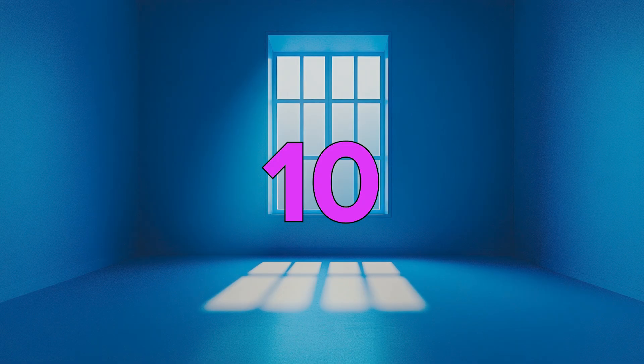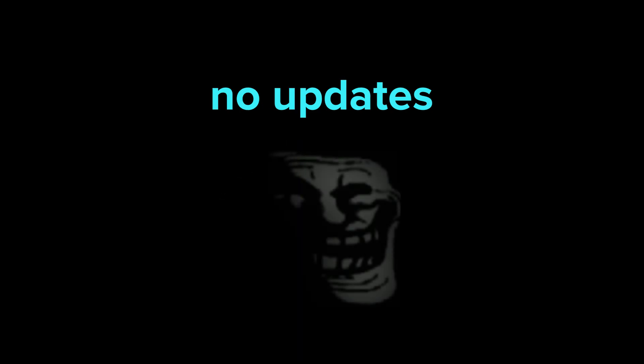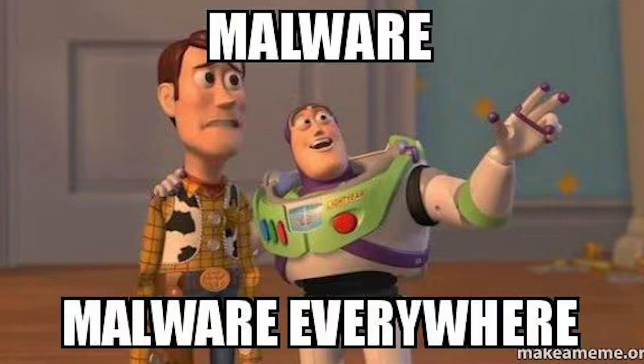What does it mean? Are we still safe to use Windows 10? In this video we will discuss what alternatives we have and how to prepare for the future. Updates matter, and no updates means that there will be more unpatched vulnerabilities that accumulate over time. Those machines can become targets for malware.